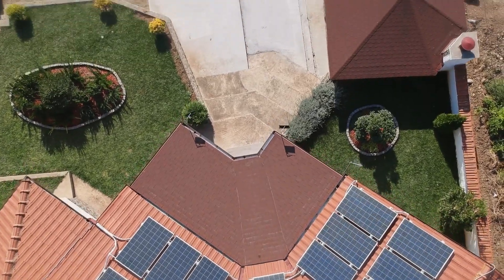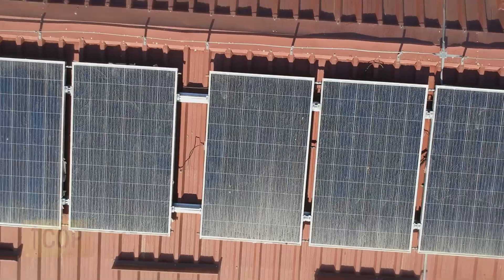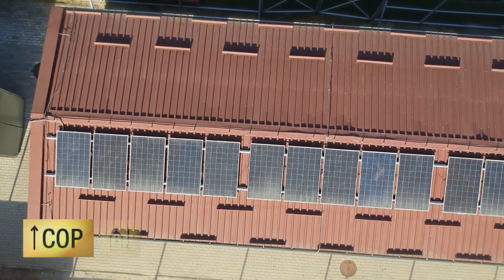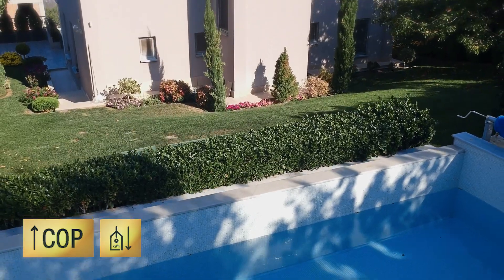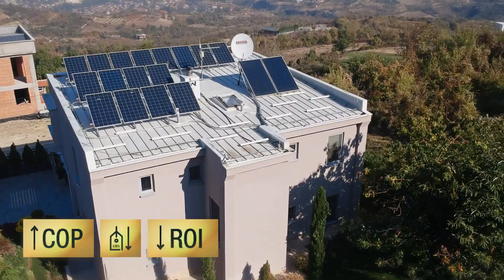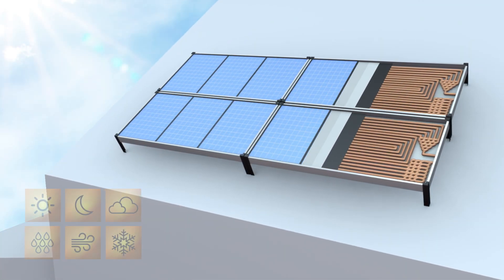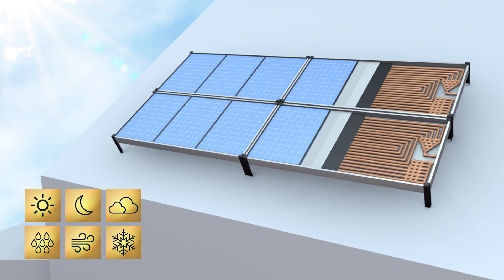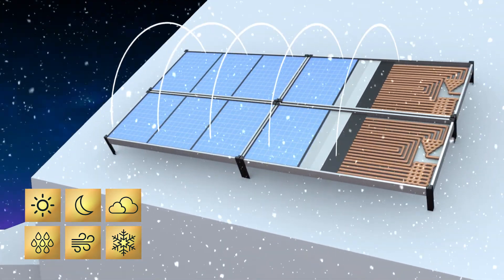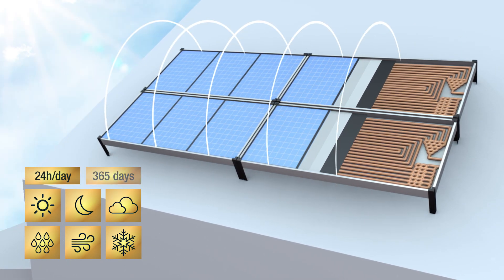The simultaneous production of electricity and thermal energy from the system itself significantly increases the system's coefficient of performance, generates much cheaper kilowatt hours of energy, and significantly reduces the time needed for return of the investment. These PV thermal combined systems use all types of energy around us and work with or without sunlight — day and night, during rain and snow, 24 hours a day, 365 days a year.